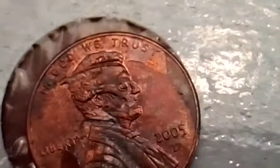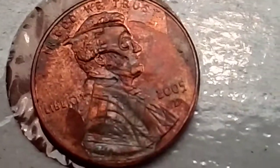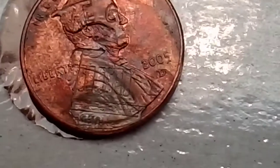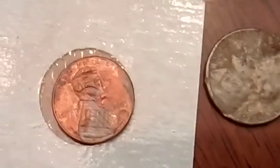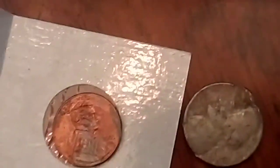I haven't really dug into it too far yet. I just saw it and turned on the camera and started showing everybody. I did find a 1950 — that's the other one I wanted to show you. But I just got so excited about this.